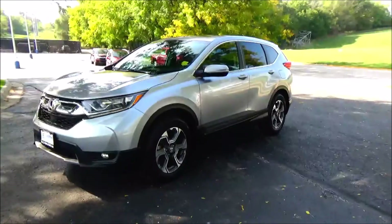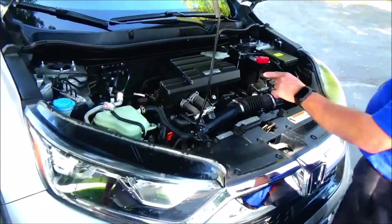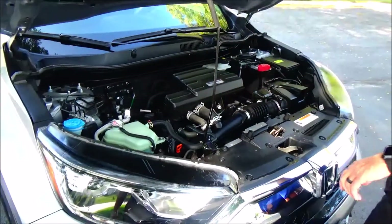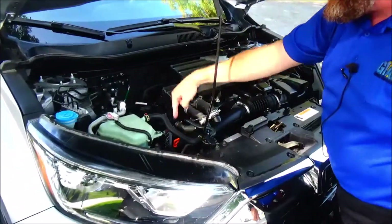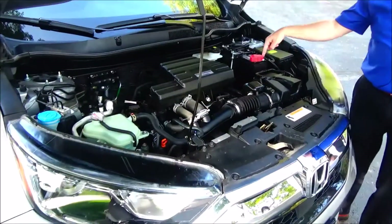Under the hood, we have a 1.5-liter turbocharged 4-cylinder engine. We have all-wheel drive — front-wheel drive most of the time, but it will send power to the rear as needed. The engine bay gives access to the fluid and power brake reservoir, oil dipstick, oil check, oil fill, and the air filter, which is conveniently located.